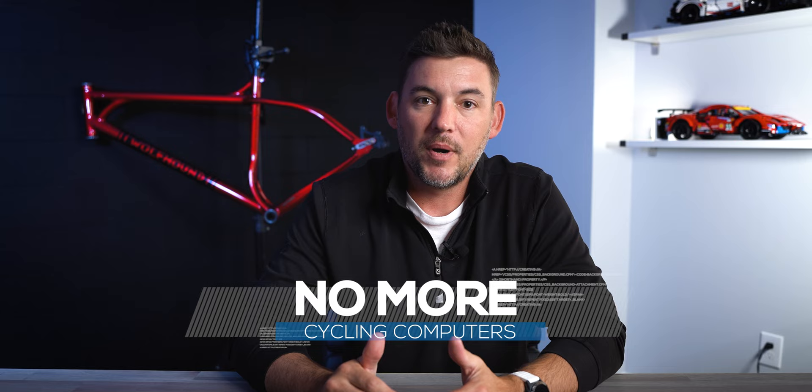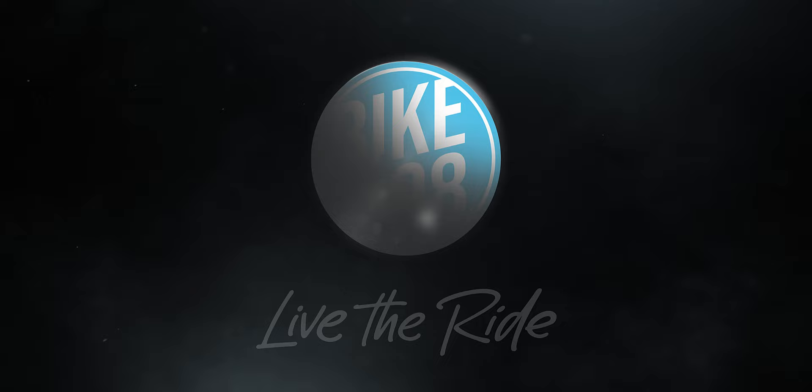Hey guys, how's it going? It's Rob Sutton with Bike198 and we're back here with another video. Today we are actually going to talk about why I ditched the cycling computers on my bike. Back in the day when Garmin first came out with their Garmin Connect software, it really opened up a world of limitless possibilities of hooking up sensors and data to your bike so that you can record your ride and see your data after the fact. So ultimately, why did I get rid of these things?